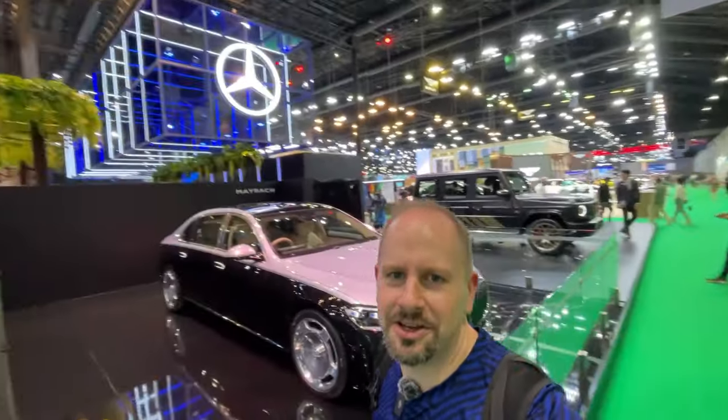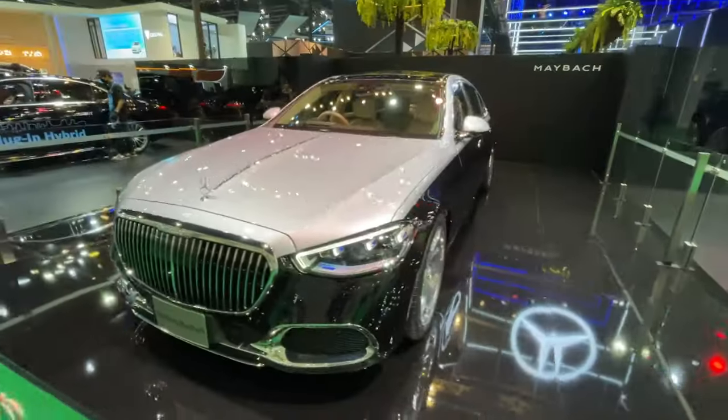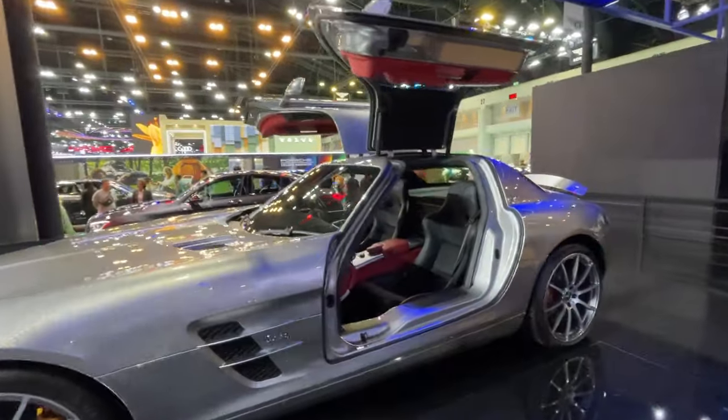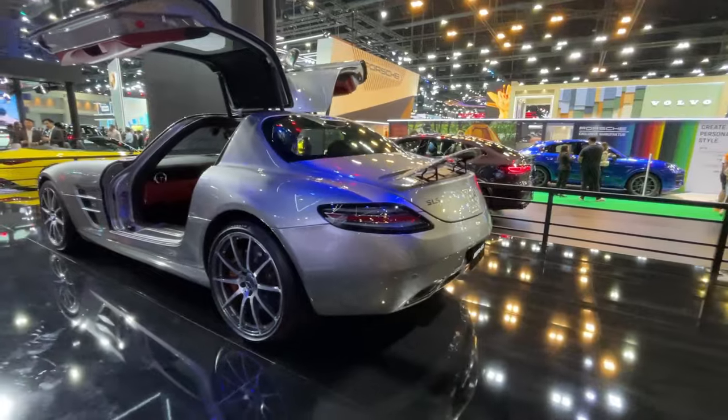Now look at this. Over here at the Mercedes booth they have a Maybach. This thing's freaking huge — it's very shiny, super fancy looking. Over here we got an SLS with the gull wing doors. These things look awesome. I always liked them as the pace car for Formula One.